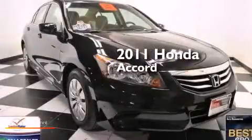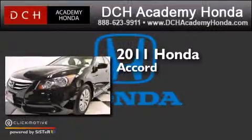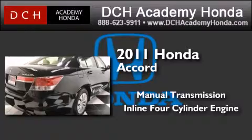This is a certified pre-owned 2011 Honda Accord. This four-door sedan has a manual transmission and an inline four-cylinder engine.